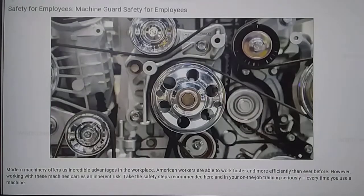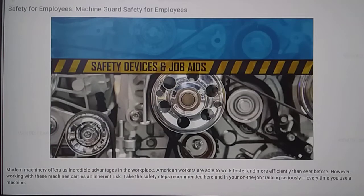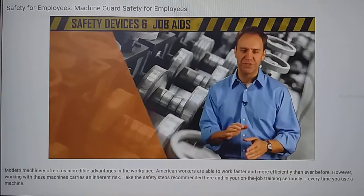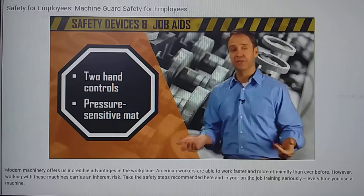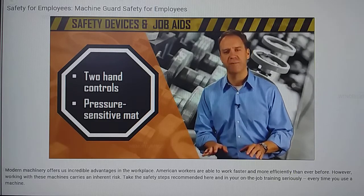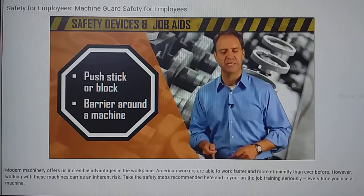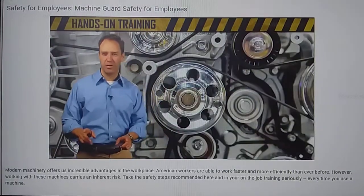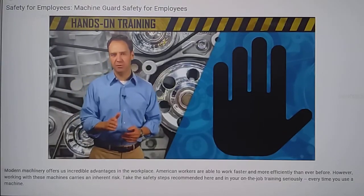In addition to guards on or near the machine, your workplace might have safety devices or job aids — another aspect of machine guarding. A safety device can stop the machine from operating if the conditions are unsafe. Examples include two-hand controls or a pressure-sensitive mat. Other safety aids might include a push stick or block when using a table saw, or even a simple barrier around a hazardous machine.